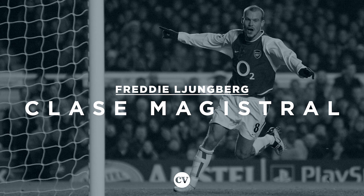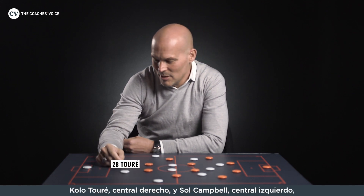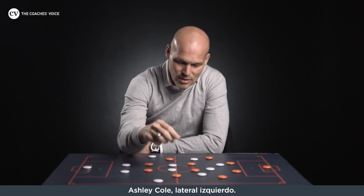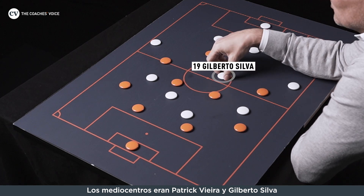I'm Freddy Ljungberg. I'm going to discuss a little bit about the Invincible team, the 0-3-0-4. We have Jens Lehmann in goal, we have Lauren at right back, Kolo at right center back, left center back is Sol Campbell, then we have Ashley Cole at left back, and holding or sitting midfielders will be Patrick Vieira and Gilberto.